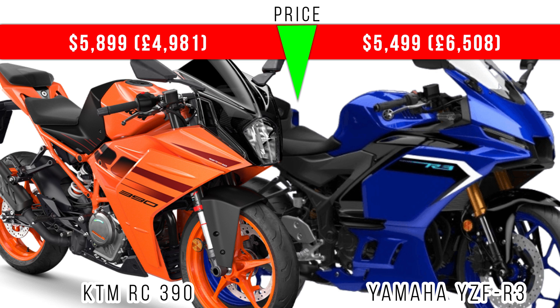So guys, these are the performance comparisons between these two. Thank you.